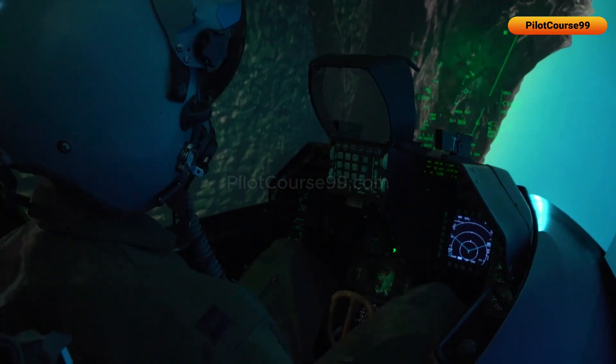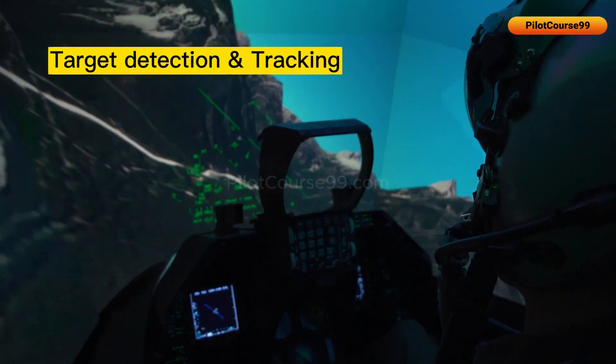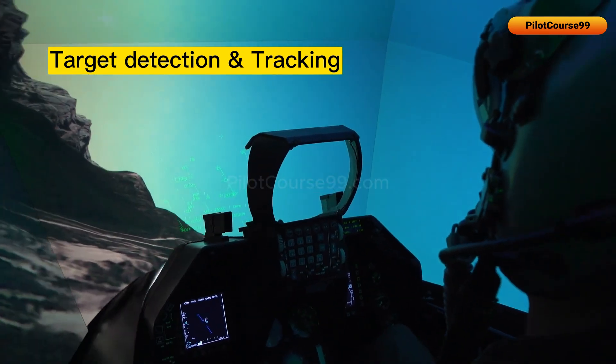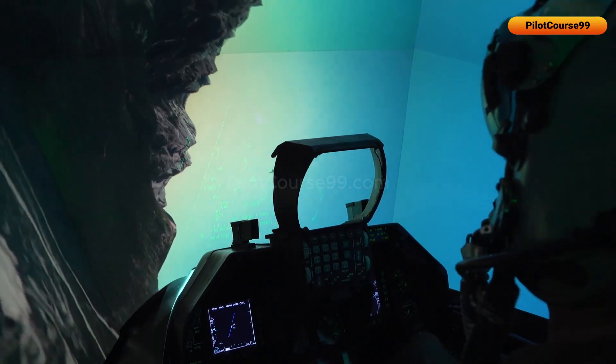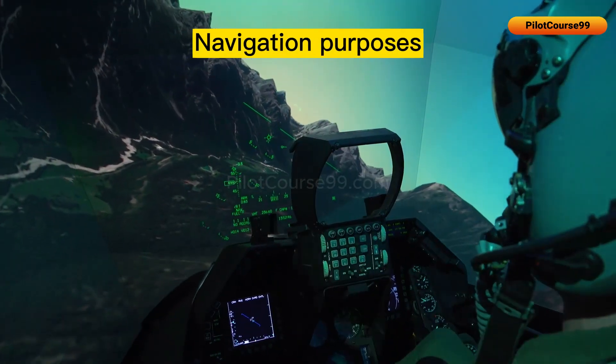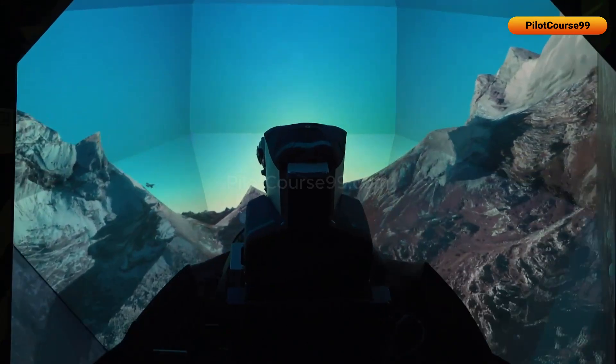They provide information such as target detection and tracking, which allows the pilot to detect threats even in adverse weather conditions. Radars are also used for navigation purposes, allowing the pilot to navigate through difficult terrain and avoid obstacles.